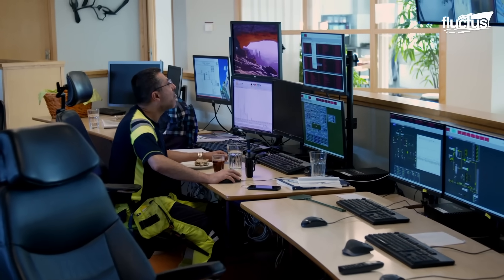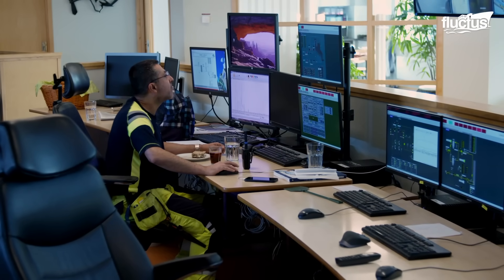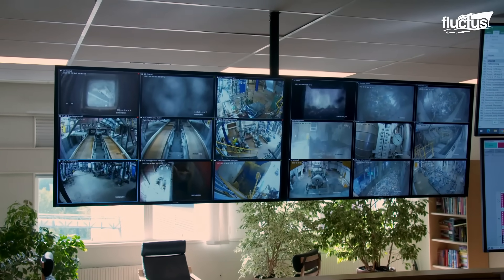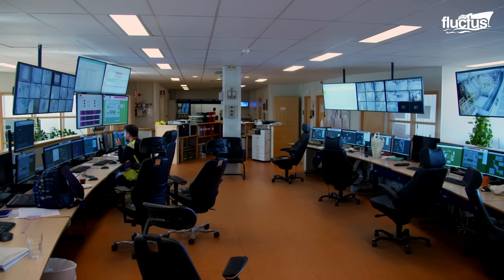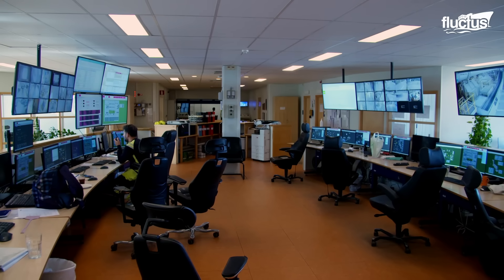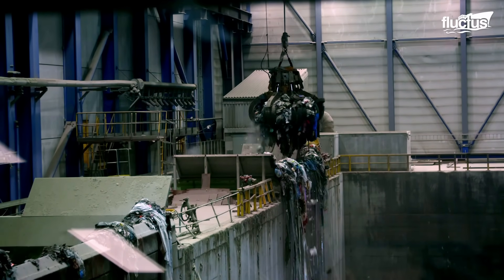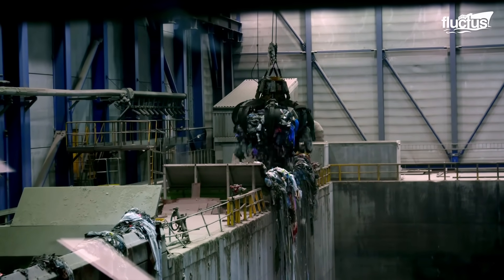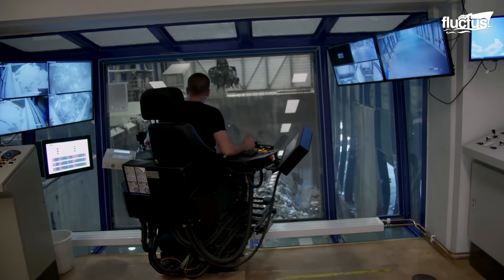All the plant areas are constantly monitored from the control room, where several engineers verify the performance of each process. In addition to stacking waste, the bunker operator's main function is to feed the furnace chutes constantly, to maintain optimal fuel levels for incineration.